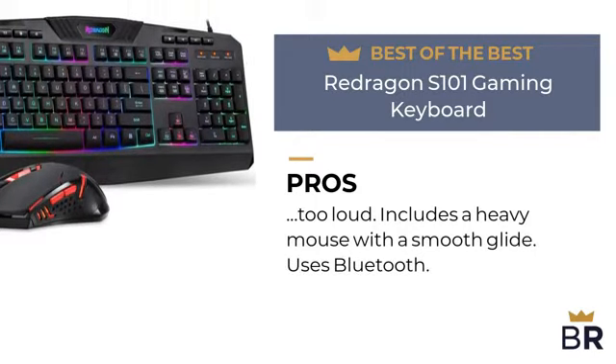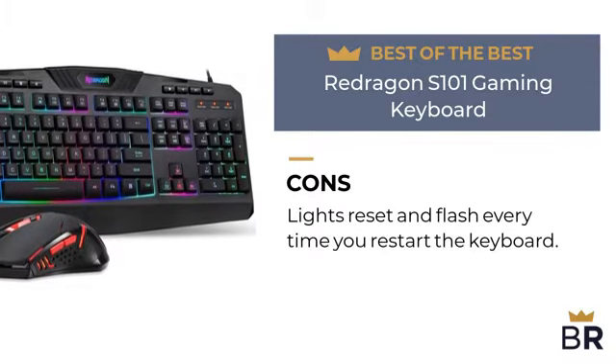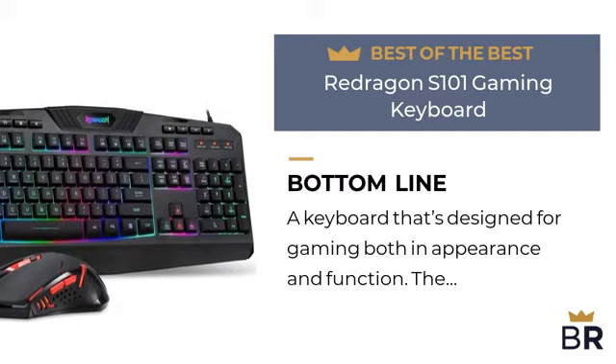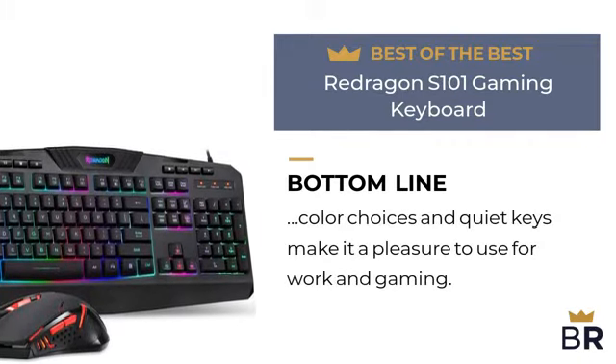Uses Bluetooth. Here are the cons: lights reset and flash every time you restart the keyboard. The Best Reviews bottom line: a keyboard that's designed for gaming both in appearance and function. The color choices and quiet keys make it a pleasure to use for work and gaming.